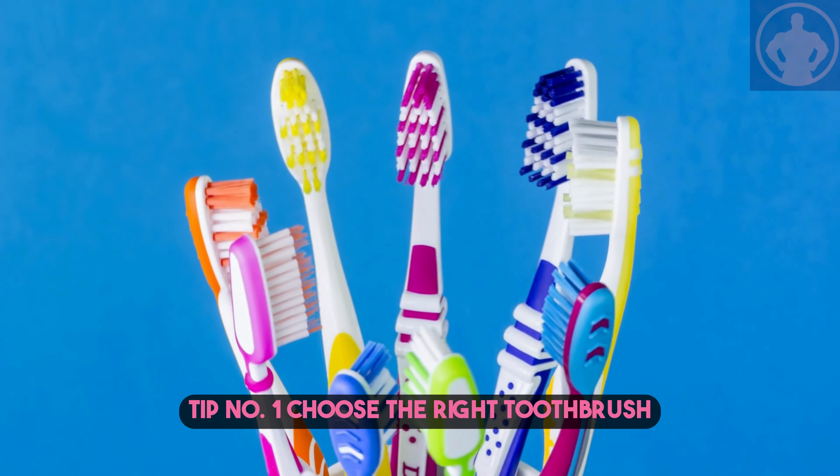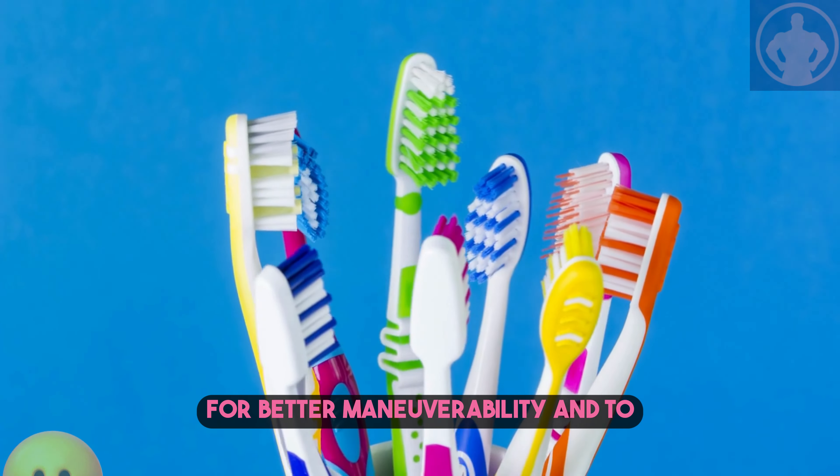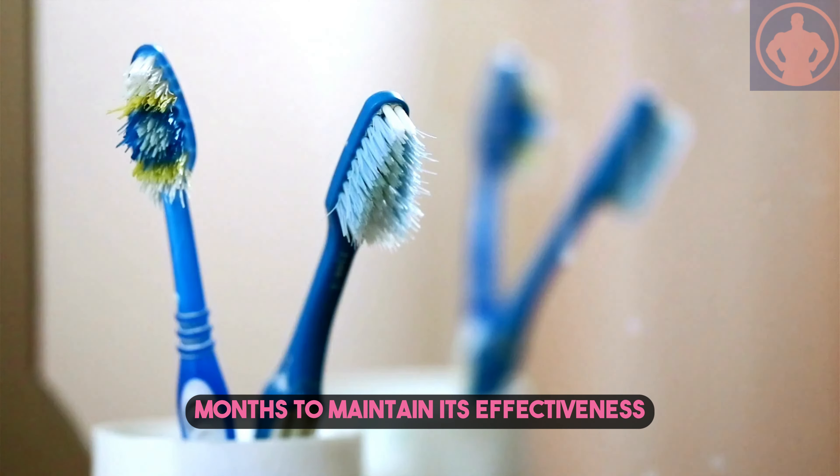Tip number one: choose the right toothbrush. Opt for a soft bristle brush with a small head for better maneuverability and to protect your gums. Replace your toothbrush every three months to maintain its effectiveness.